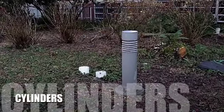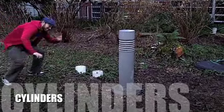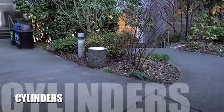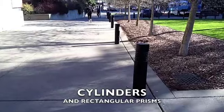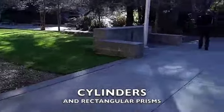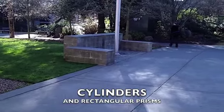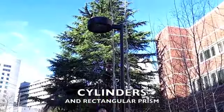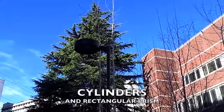And here we have another cylinder, and another cylinder. Cylinders. Rectangular prisms. Cylinder, cylinder, cylinder. Rectangular prism.